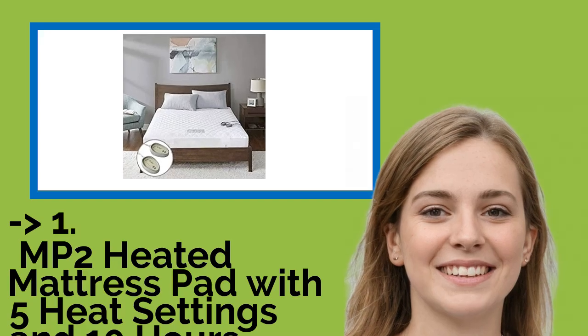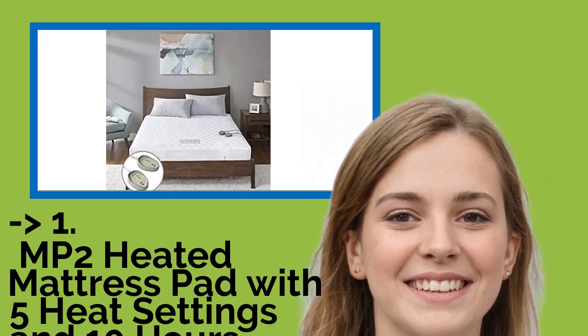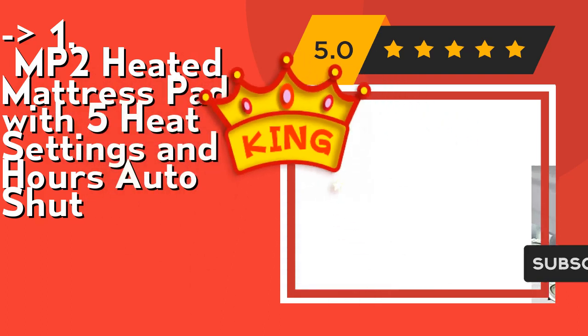Now here is our best of the best: the King MP2 heated mattress pad with 5 heat settings and 10-hour auto-shutoff. Check out the link in the description to buy this product from Amazon.